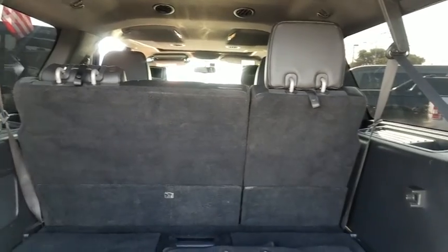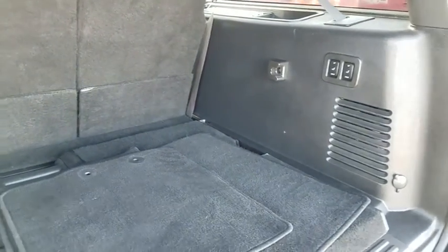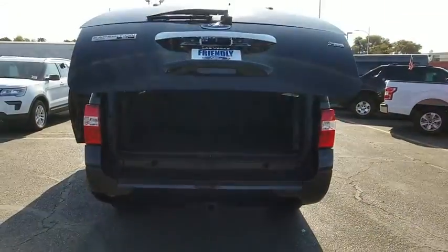Power passenger seat, traction control, leather wrapped steering wheel, dual airbags, power steering, alloy wheels, four-wheel disc brakes, universal garage door opener.